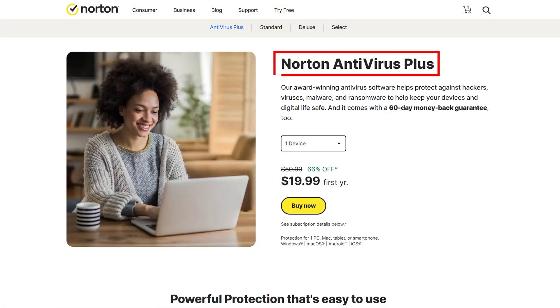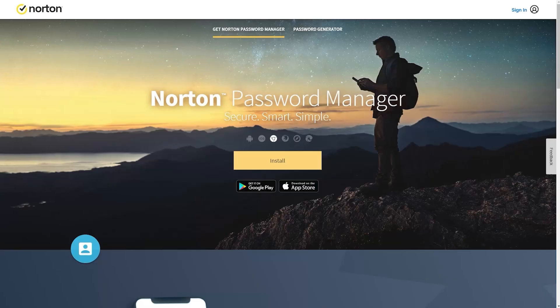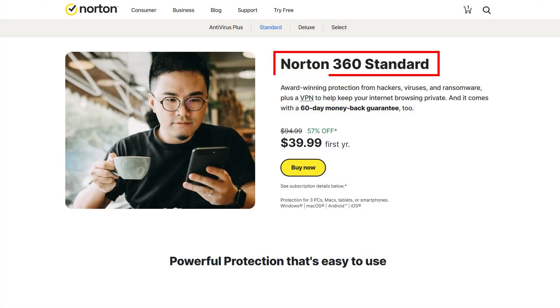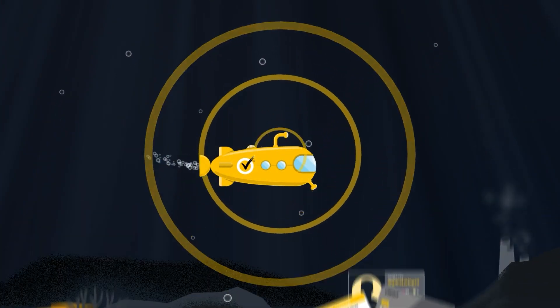First up, there's Norton Antivirus Plus. At about $20 for the first year, it's packed with essentials like antivirus, firewall, anti-malware, anti-hacking features, and even a password manager to keep your devices locked down tight. Then there's Norton 360, which steps it up with VPN access and a unique feature that lets you scout the dark web — checking if your personal info is out there and giving you strategies to handle any nasty surprises.